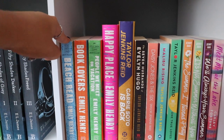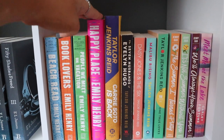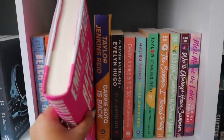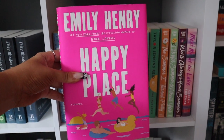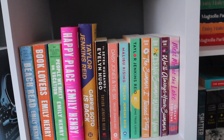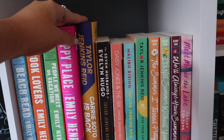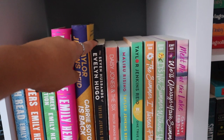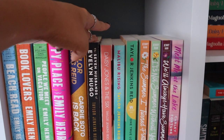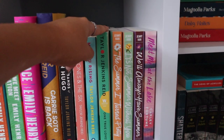I have my Emily Henry books: Beach Read, Book Lovers, People We Met on Vacation, and Happy Place, her new release — I've heard amazing things and it's on my June TBR. To the right are my Taylor Jenkins Reid books, and I love her absolutely so much — everything I've read by her I've given five stars. I have Carrie Soto Is Back, which I haven't read yet; The Seven Husbands of Evelyn Hugo, one of my favorites; Daisy Jones and the Six; Malibu Rising; and One True Loves, which I gave five stars.